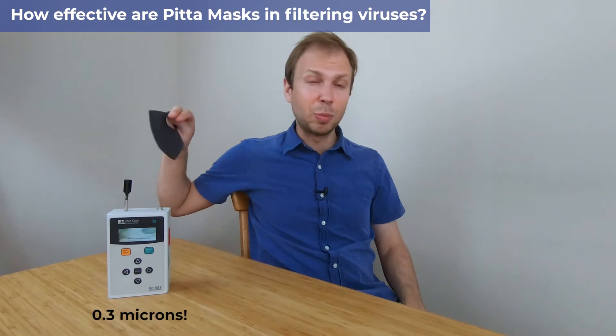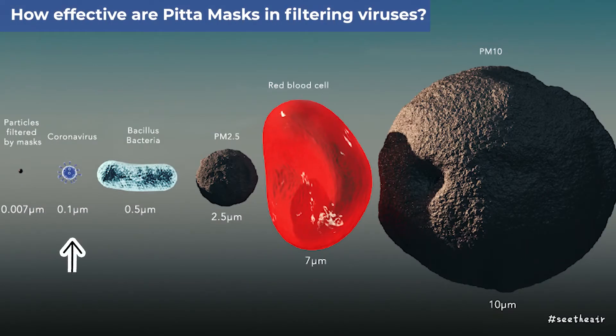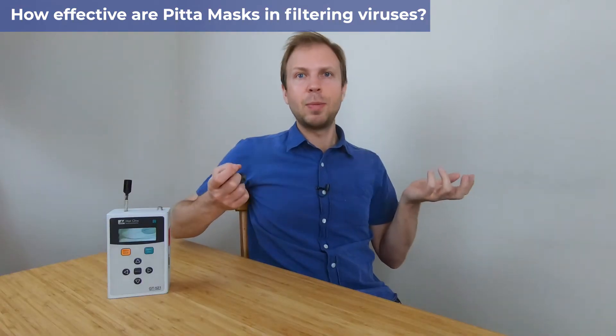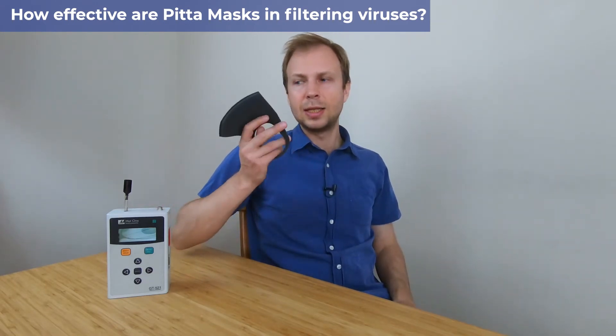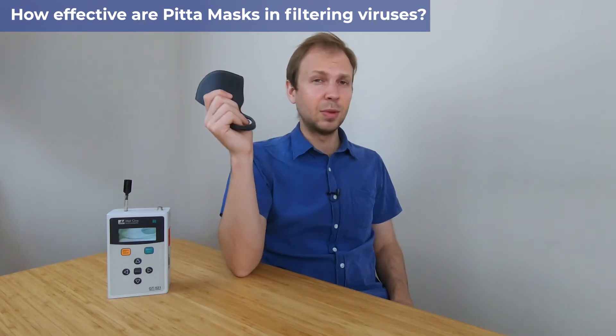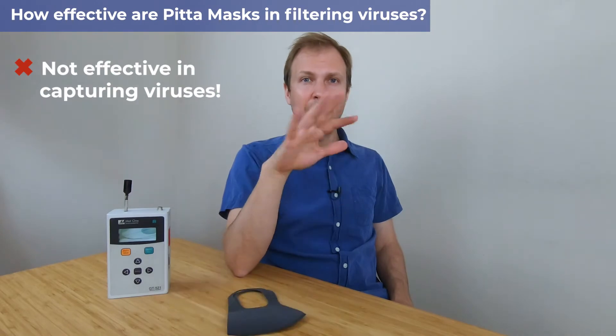This device here can measure down to 0.3 microns. Just how small is that? Well, the coronavirus is about 0.1 microns, but when it comes in water droplets it can get a little bit bigger — up to 0.2, 0.3 microns. So this can measure roughly the same size as coronavirus to see whether or not these masks are any good at filtering them. The answer you've all been waiting for — these masks are absolutely hopeless.